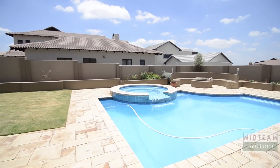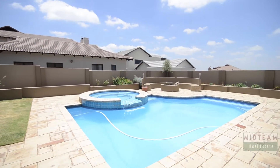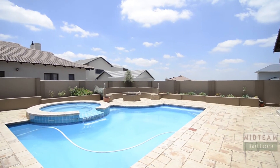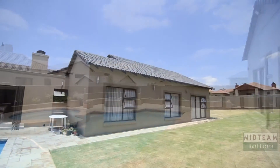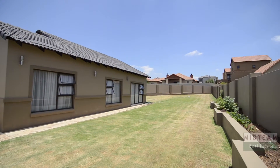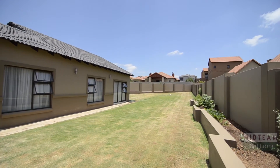The back garden is well manicured and features a boma, sparkling swimming pool with built-in splash pool and a sprawling lawn for children to play on. This home also provides domestic quarters and a storage area. Be sure to view this amazing home, make an offer and move in.